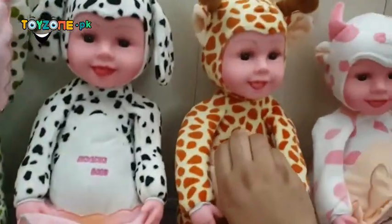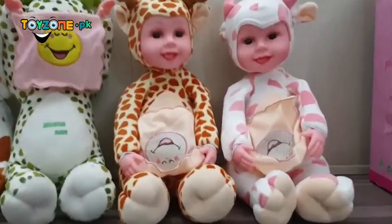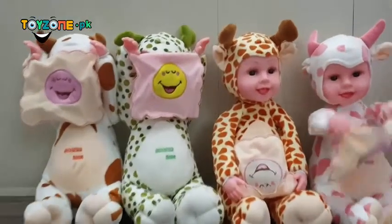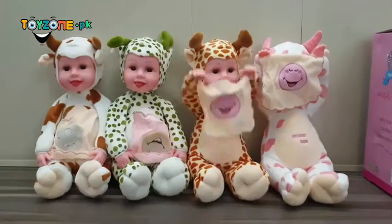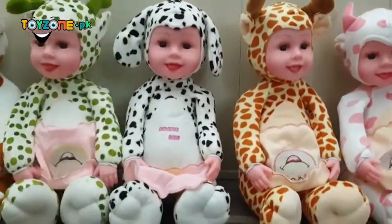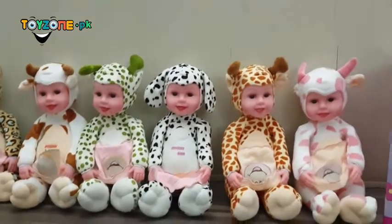You can giggle them and they will smile and start playing with you. To place your order for the Peekaboo sibling of your child, just log on to the link above or below the description and get your Peekaboo baby delivered at your doorstep. Thank you for watching.